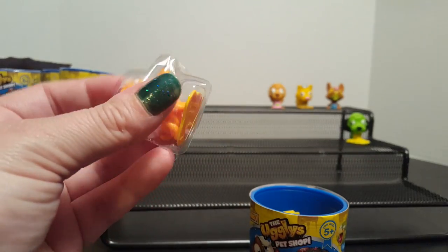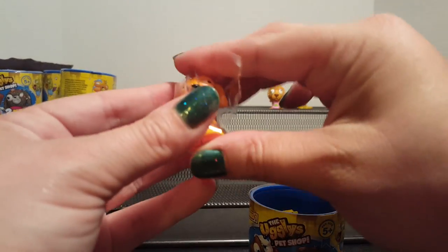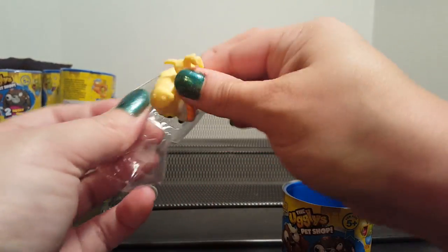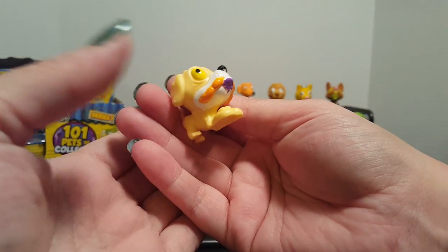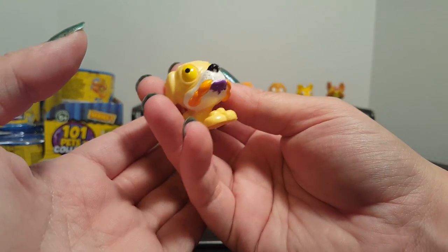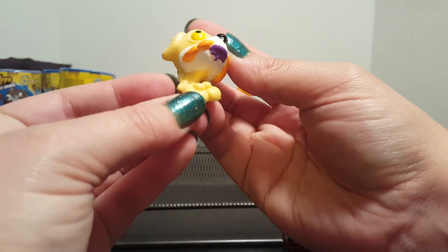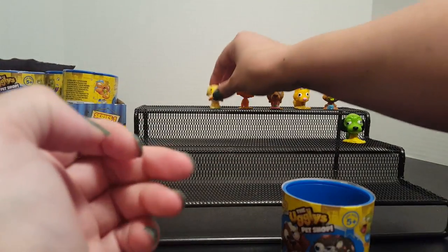Our first one out is a Braid Whippet. Our next one — oh, I think this one's new! It's got sausages in its mouth: the Smelly Bum Boxer! Let's see — oh look, he's got little boxing gloves on. So that one's really neat.